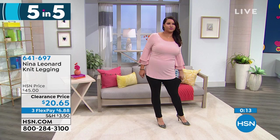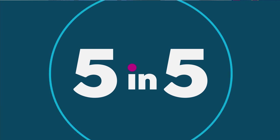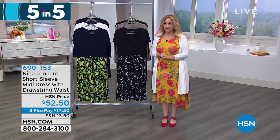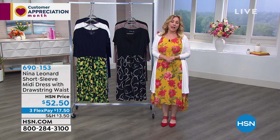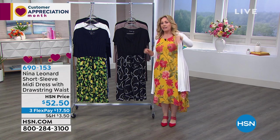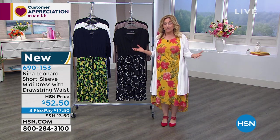That is the last of our five and five. Item number 641-697. We've got our second hour with Kate and myself with Nina Leonard — thank you so much for watching. We're here live in the studio — me, Annette the model, and Becca who's helping exchange the clothing. I hope you're all safe and healthy. Everything is machine washable, extra small through extra large, easy fit.